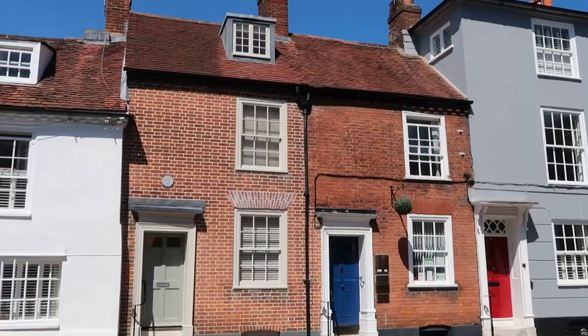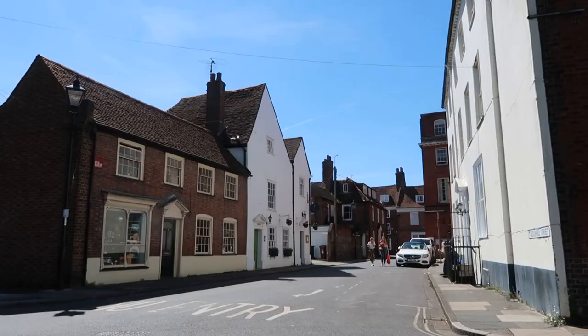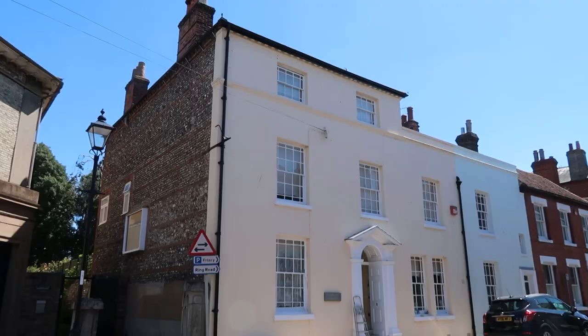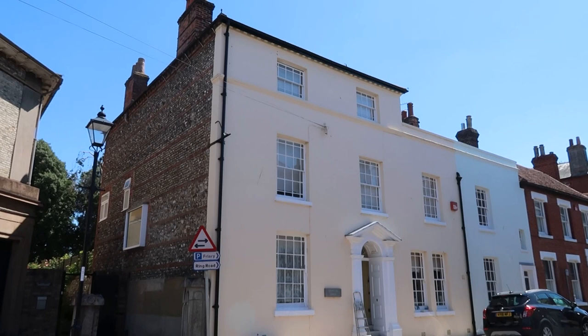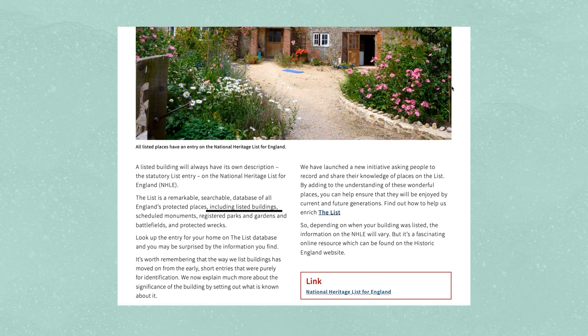So what does it mean if you buy or live in a listed house? Listing is simply a mark of special interest in a national context and most owners are rightly proud of their special building. The building will be included on the national heritage list for England, meaning it is making a contribution to the specialness of England's diverse historic environment. It can also increase the value of a property.